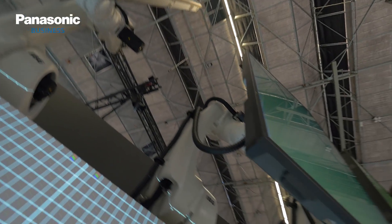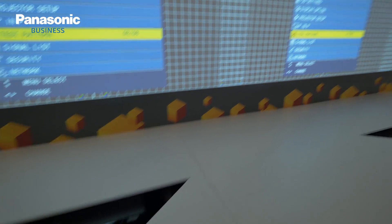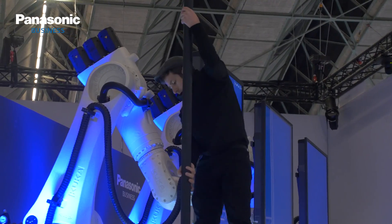Behind me you'll see a Robex, or robotic experience. We're combining Panasonic's industry-leading projectors and some industry-grade robot arms to create a spectacular audience attraction. Each robot is armed with a 98-inch 4K display, and there are three 12,000 lumen projectors creating the backdrop. As you can see, it's creating quite an impression.